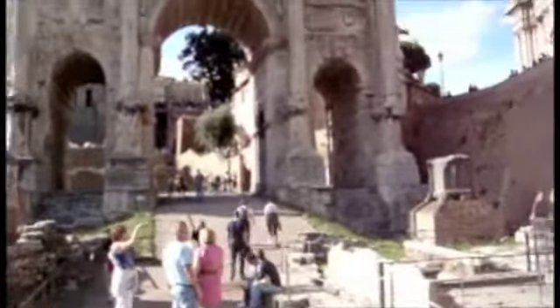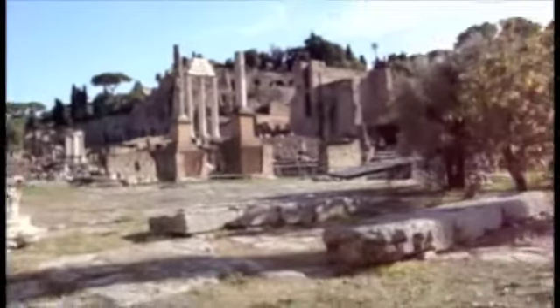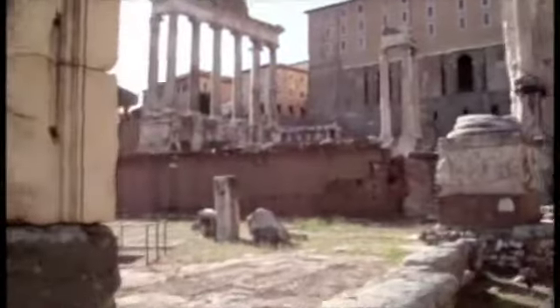This is the Rostrum — I remember seeing that. This is the Septimius Severus Arch. Curia Julia — used to be a church. And a bunch of other stuff. Beautiful day here. This stuff I just love.